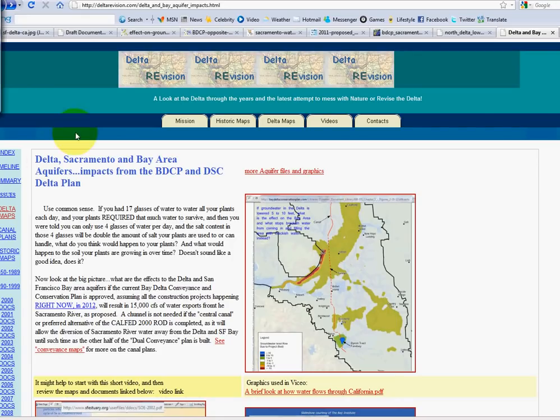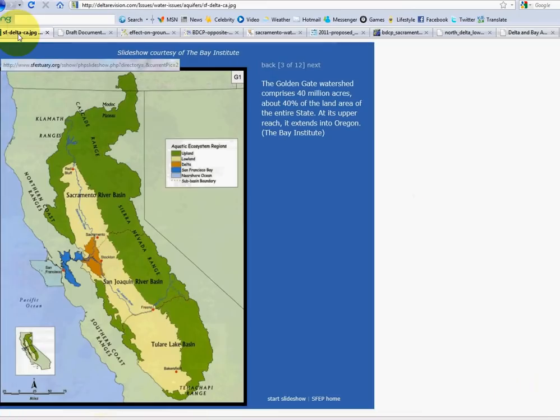Hi, it's Wednesday, March 7th, 2012 and my name is Nikki Seward. I'm a Delta landowner and I am doing this brief presentation to look at the impacts of the Bay Delta Conservation Plan on water flow into the Bay and Delta, and the impact to our aquifers in Napa, Sonoma, and over in the Bay Area.